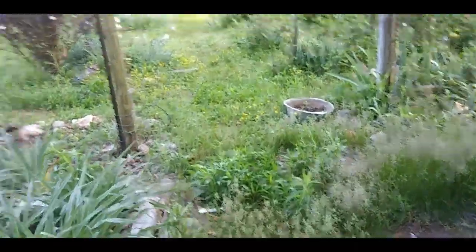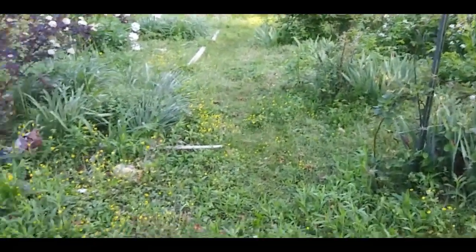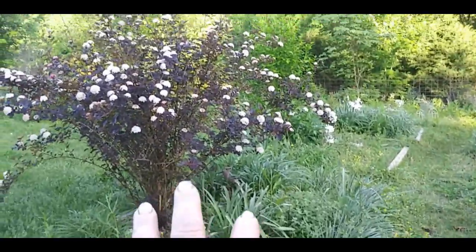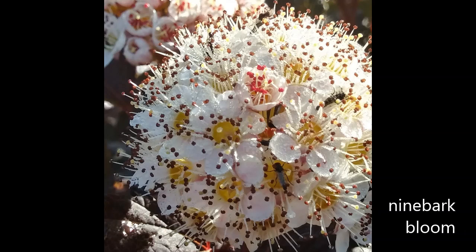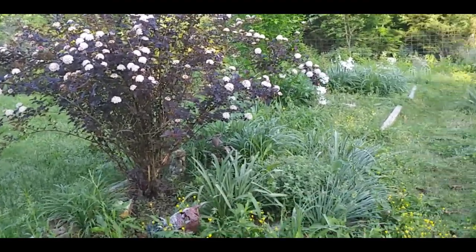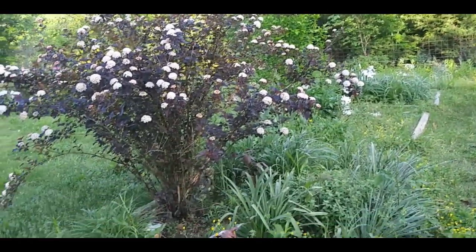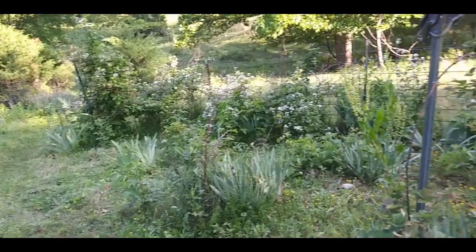That is strawberry fields. Now we're going to walk into blackberry fields. The nine bark is blooming beautifully — I had to stop the camera to post a picture of a nine bark bloom for you. Zooming around slowly.